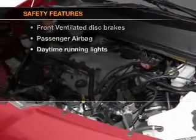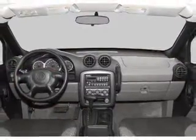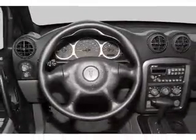And for your peace of mind, the following safety equipment is included: front ventilated disc brakes, passenger airbag, daytime running lights. Our website offers more information on all of our vehicles. Call us today to start test driving.